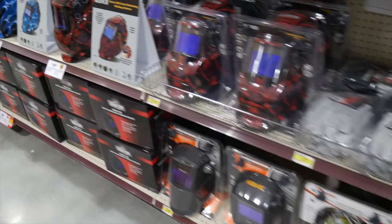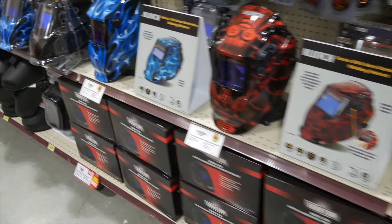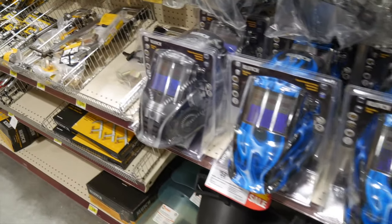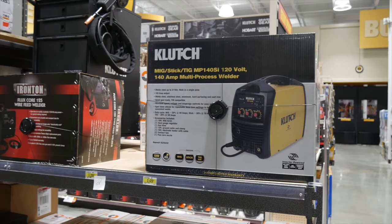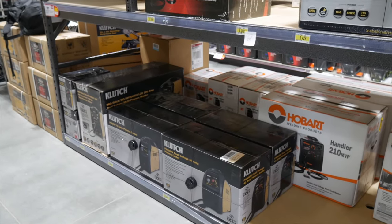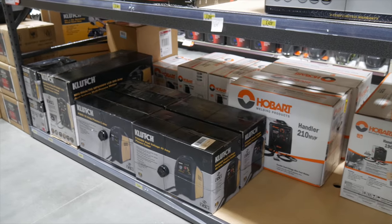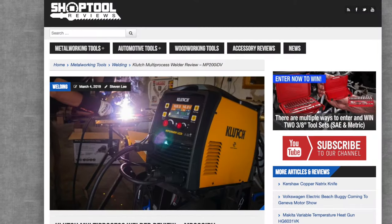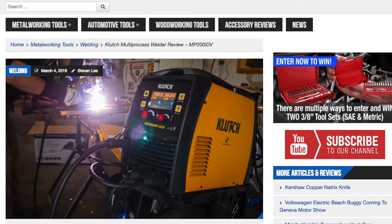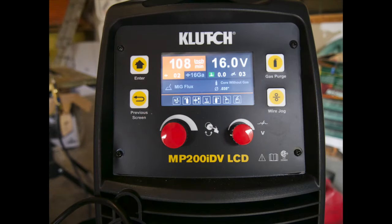If you're doing metal work, Northern Tool is the place to shop. From welding to grinding, cutting and drilling and even consumables, you can find it all inside the store. They have a full line of Clutch welders — their in-house brand that many times sells for a fraction of the name brands. We actually just reviewed the Clutch MP200 IDV multi-process welder; the link is in the description so be sure to check that out.